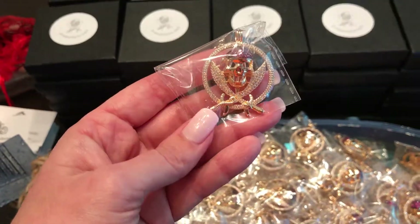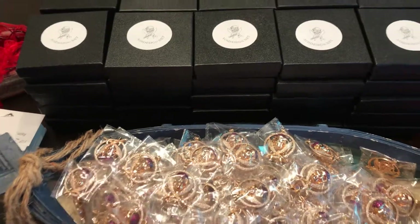We love it but we also like having limited edition ones.